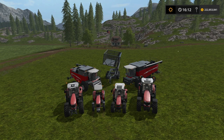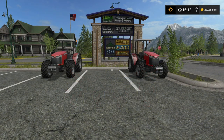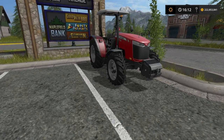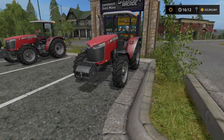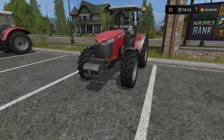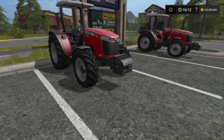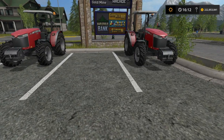First up we have the 4709. We have two different wheel setups: the standard wheels, which look pretty good on it, and the wide tires. These wide tires are wide — you can definitely tell a difference between the two.